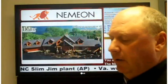Welcome NEMEON members. We're here at the NEMEON World Headquarters in Woodbury, Minnesota, and I wanted to take this opportunity to show you the NEMEON network that we've been working on. I'm going to step aside and show you the NEMEON network and give you a little guided tour.